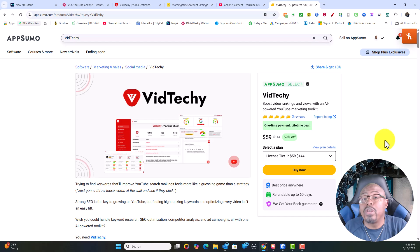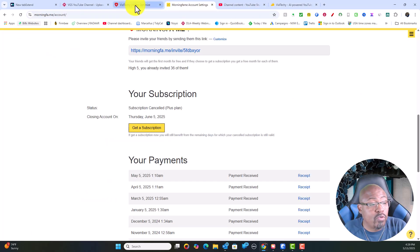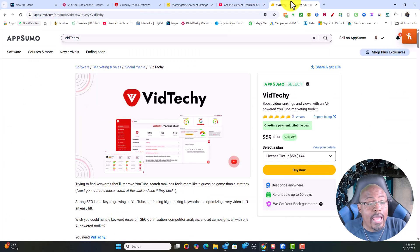There'll be a link in the description below where you can grab VidTechie for yourself and start using it. You can also come inside my free community — a link is in the description below — where you can ask me any questions about this product. My community is not on Facebook, it is outside of those platforms. Come on in and I'll be happy to help you grow your business, grow your brand, learn and build. Make sure that you're continuing to rank high, and if you have questions reach out and follow the links in the description below.